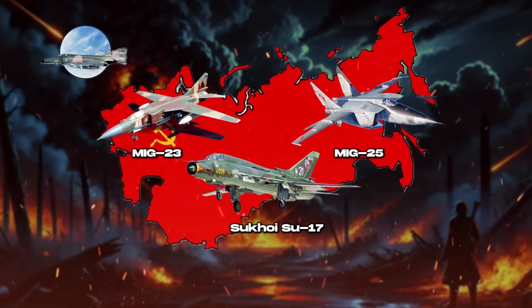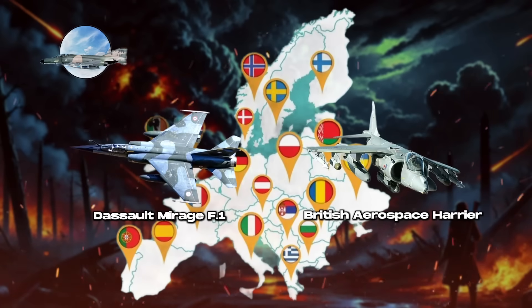Soviet models like the MiG-23 and MiG-25, along with the Sukhoi Su-17, represented the Eastern Bloc's advancements, while the Dassault Mirage F-1 and British Aerospace Harrier highlighted European innovation.